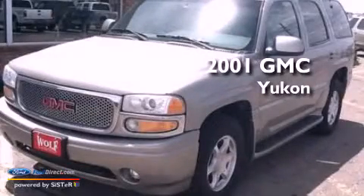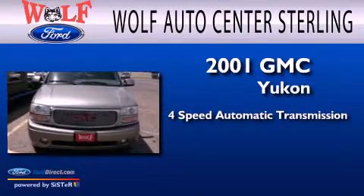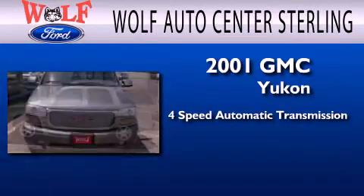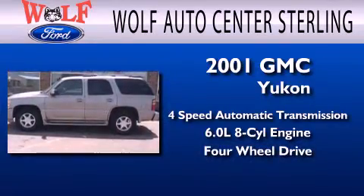This is a 2001 GMC Yukon. This SUV has a 4-speed automatic transmission, a 6.0-liter V8, and the added safety and control of 4-wheel drive.